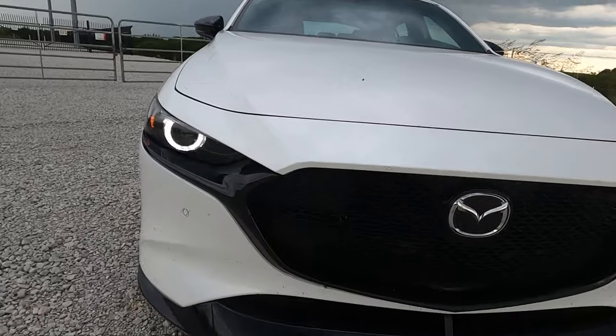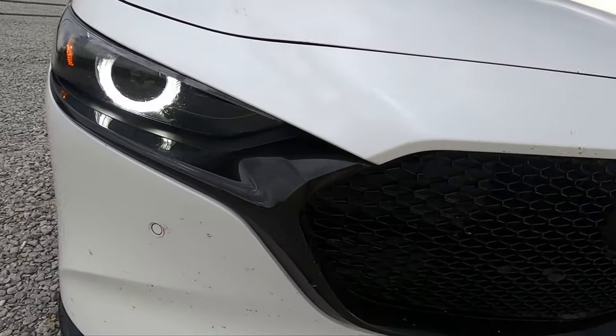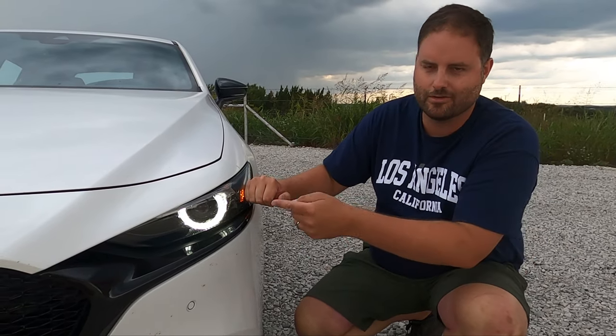Mazda's staple is that they have the best headlights in the business across all brands, and that rings true here as well. They guide at night when you steer, and they're not notchy — they're very fluid, they feel natural. Forget your off-road lights; baja trucks need these.